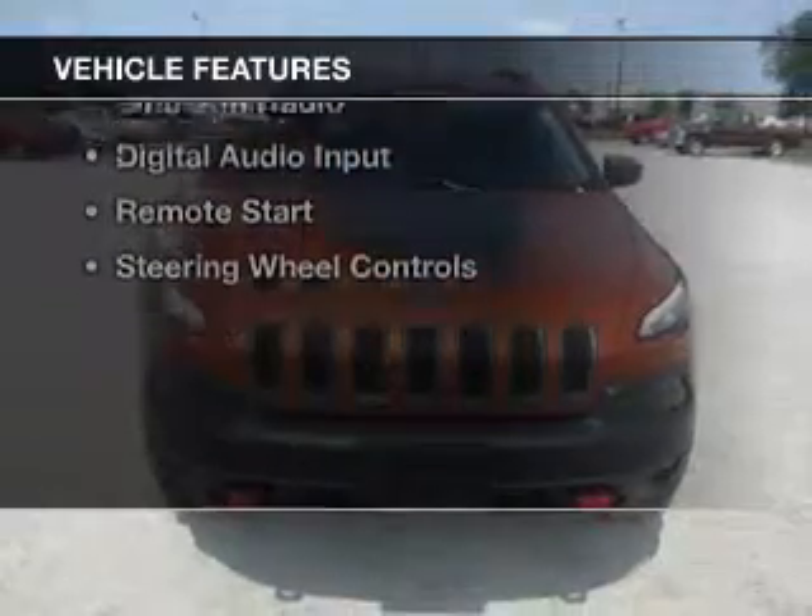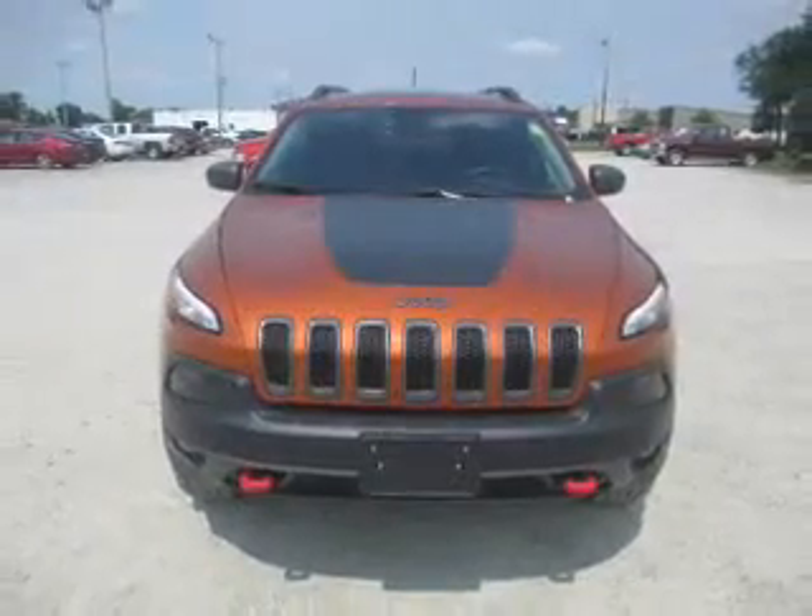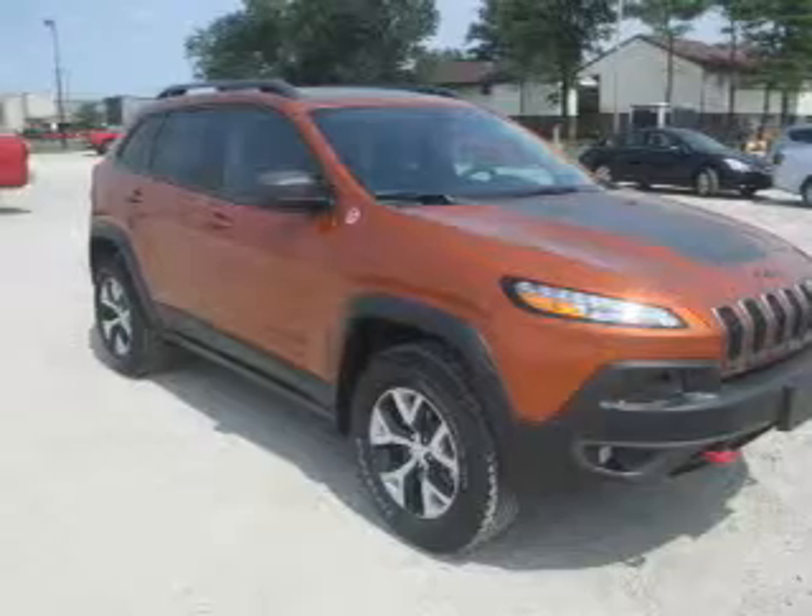The features include dual sunroofs, internet connectivity, electric trunk, leather seats, and heated seats.